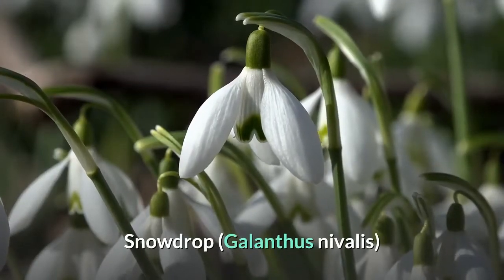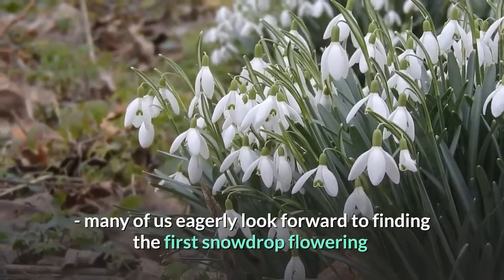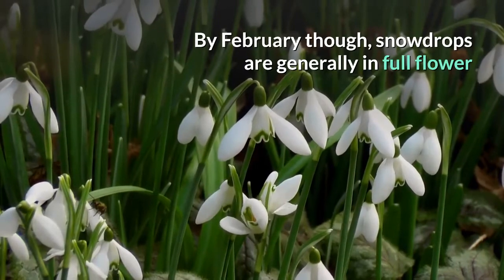Snowdrop, Galanthus nivalis. Many of us eagerly look forward to finding the first snowdrop flowering, which can be as early as Christmas. By February though, snowdrops are generally in full flower.